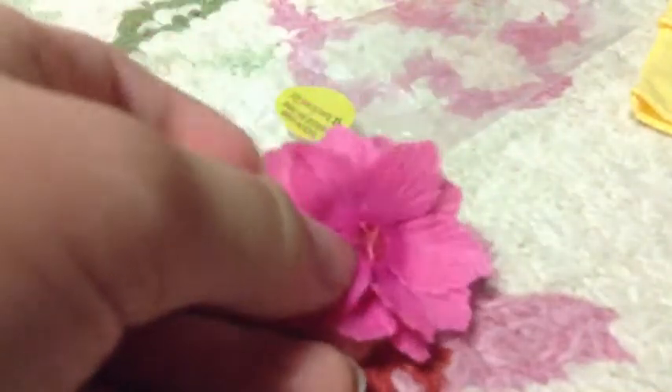Here's the hair accessory. It's just like a little hair clip that clips into your hair.